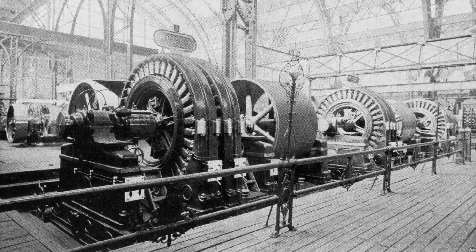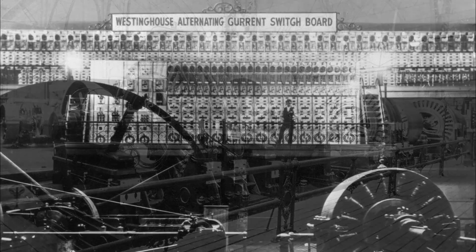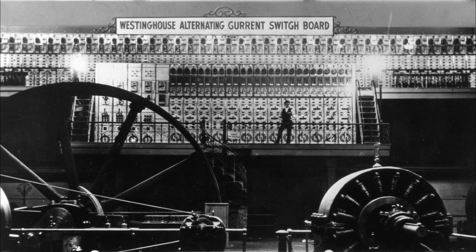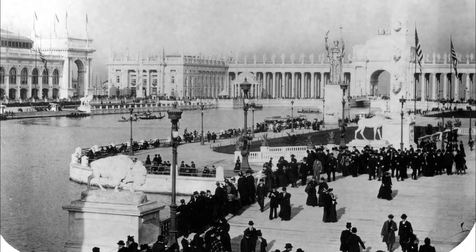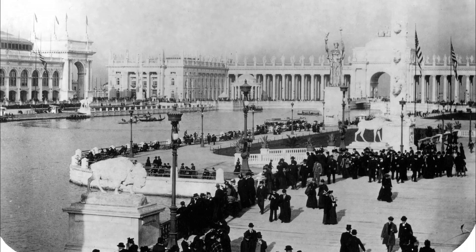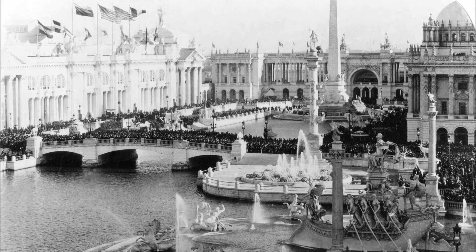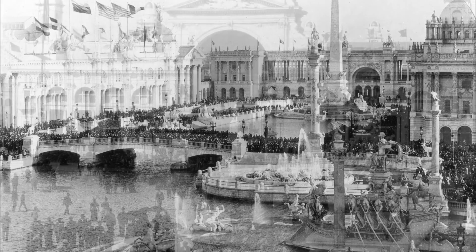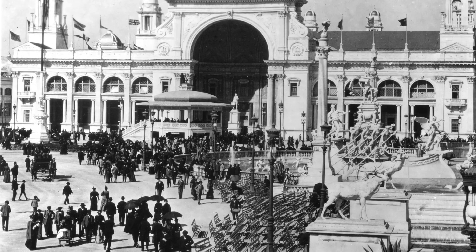The generating plant for the World's Fair lighting was the largest alternating current central station then in existence. To further amaze visitors, the complex switchboard used to control all of the machines required only one operator. George Westinghouse attended the fair that summer, but left all the planning and construction of the exhibits to his managers. Mr. E. E. Keller, the Westinghouse manager of the World's Fair contract, said: 'Like most of his helpers, I felt ready to march through fire for him and was amply repaid.' Such was the man, Westinghouse.